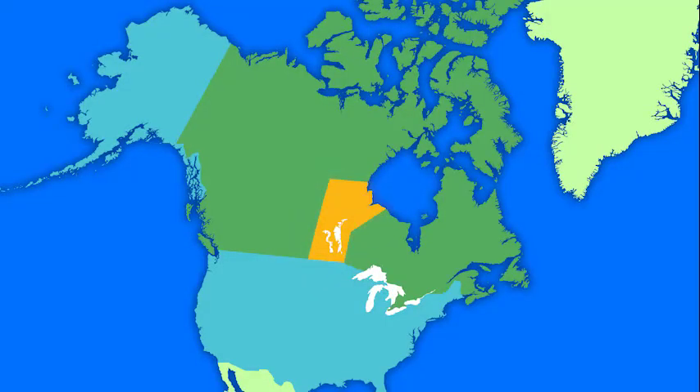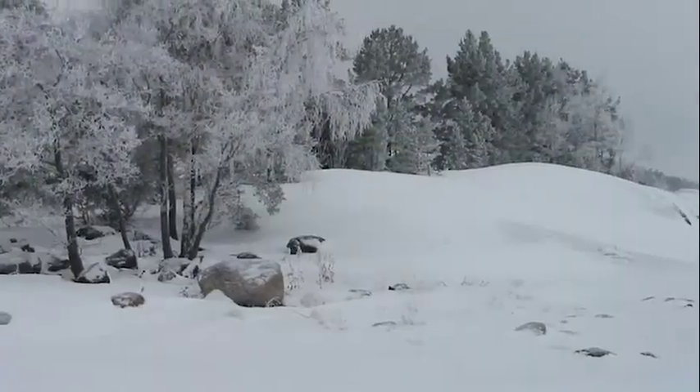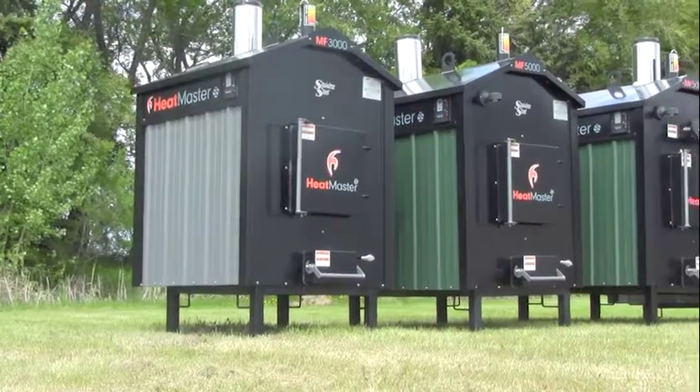Built in Manitoba, Canada, where we know cold, we've combined our experience with innovation to become a leader in outdoor furnaces. Our MF Series furnaces are built using our time-tested design, giving our customers the most for their money.